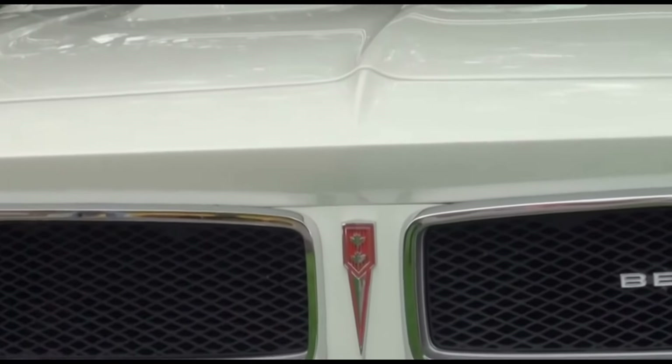Its logo consisted of an arrow or spear, similar to that of Pontiac, but with a maple leaf to signify its dual heritage from both sides of Lake Ontario. The interiors used the dash panel from the Pontiac Tempest and GTO series. Exterior sheet metal was shared with the Chevelle, but the taillights were Beaumont exclusives.